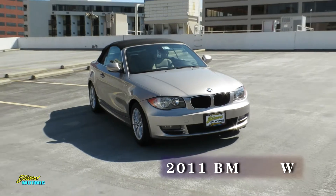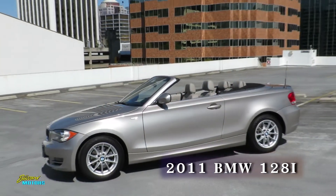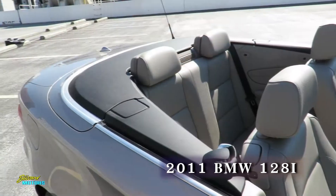Hello, I'm Doug Blizzard. Today you're looking at a 2011 BMW 128 convertible that just came in trade for a BMW here at our store.